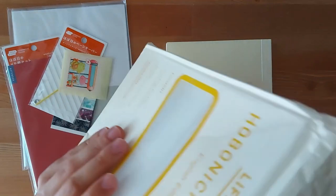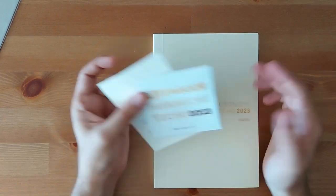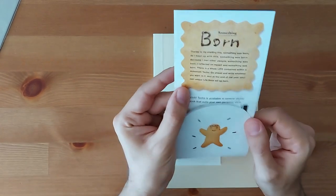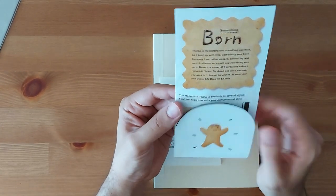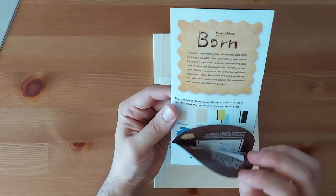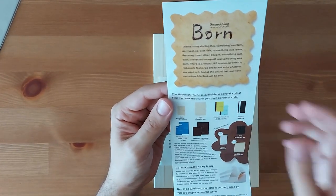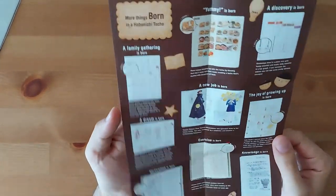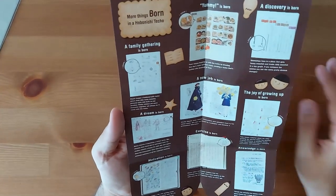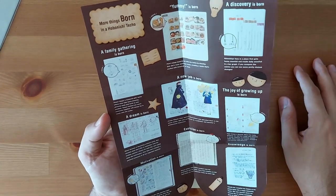So when you open it you've got a couple of things. Of course you've got the planner, and you've got this little leaflet with some information about the Hobonichi. This year it has a cookie theme — taste the biscuit and the goodness of the biscuit with the honey sauce. Over here it's like a little catalog with the different planner options, and then it shows you different ways you can use it. The theme is about different things being born — using your planner and creating different things.